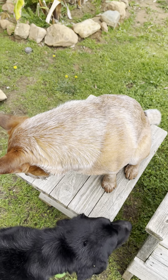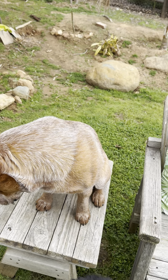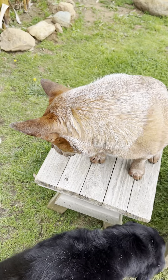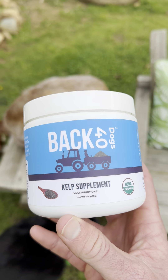Hey, what's going on y'all? I just wanted to let y'all know what we use for Cowboy's teeth and one of his supplements that we use for his overall health. It's our kelp supplement from Back 40 Dogs — this is our brand.